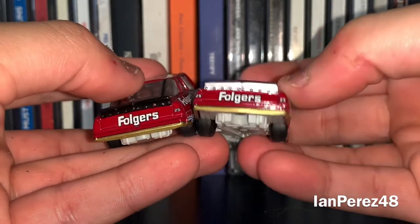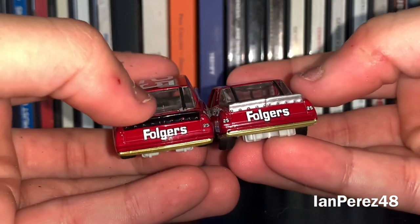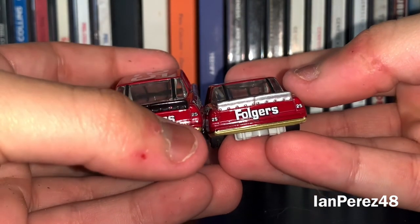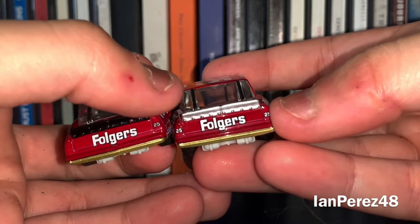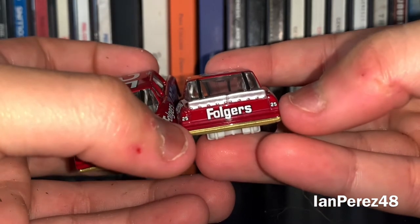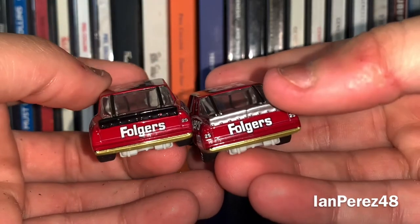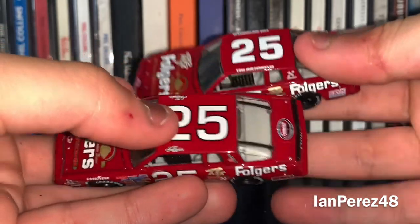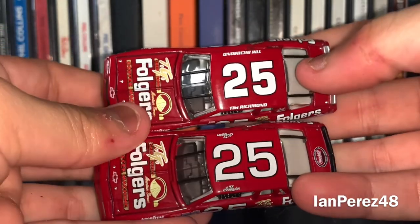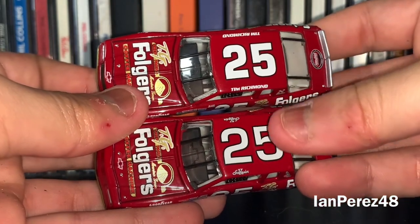And then on the back, you've got Folger's on both. You've got the number 25 on Schrader, and on Tim Richmond's you've got a gray spoiler with two 25s on the rear taillights. Schrader has a black spoiler. Then looking at the roof — same thing — different fonts of the number 25 for Tim Richmond and Ken Schrader.